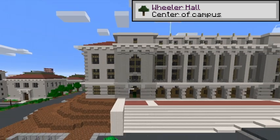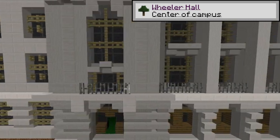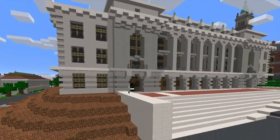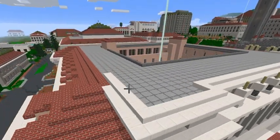This is Wheeler Hall. Wheeler is the largest lecture hall on campus and it's the home of the English department. In the 1960s, the building was the site of many of the free speech movement protests. Pretty cool, huh?